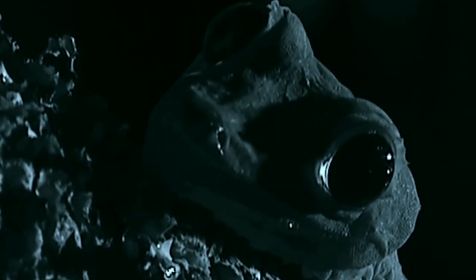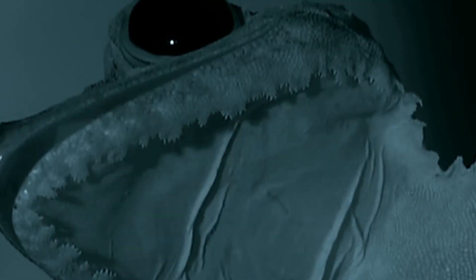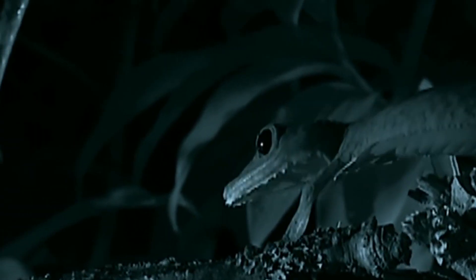Now we're gonna move to another animal that uses camouflage — the leaf-tail gecko. This unique creature has a body shape and coloration that allows it to blend perfectly with the tree trunks it lives on.